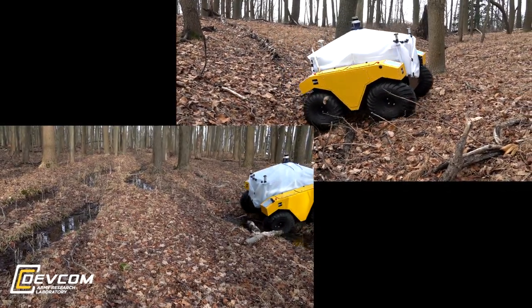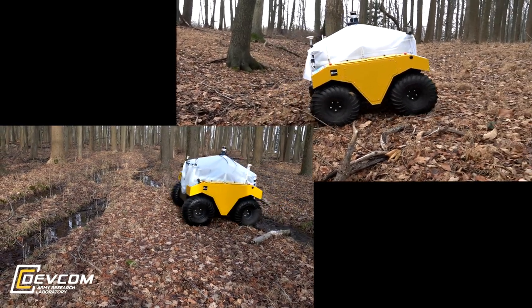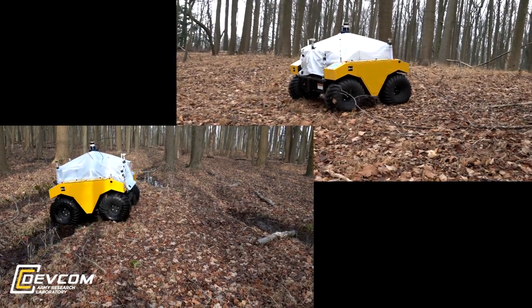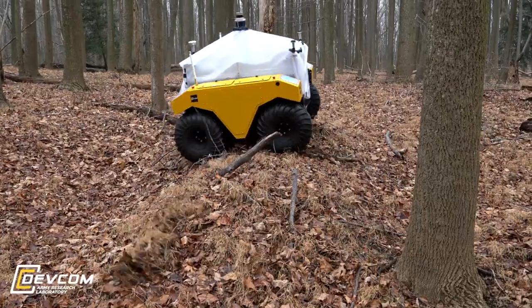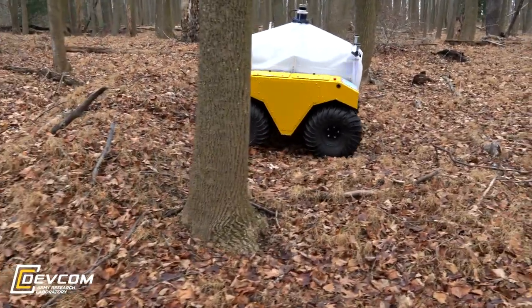These tests were designed to capture sensory data from real-world field conditions like fallen branches, large rocks, loose biomass, dense shrubbery, and bodies of water, all of which can present challenging problems for robots operating in natural, unstructured environments.